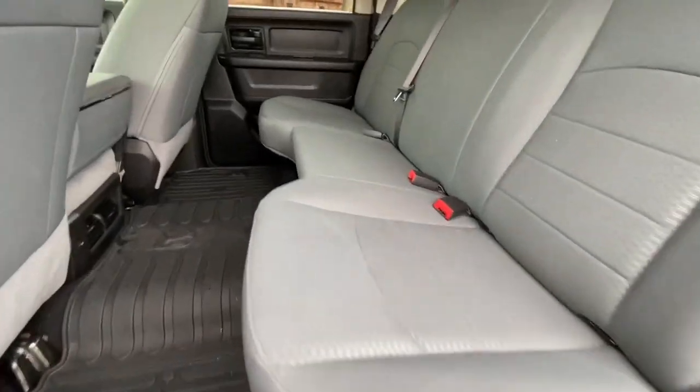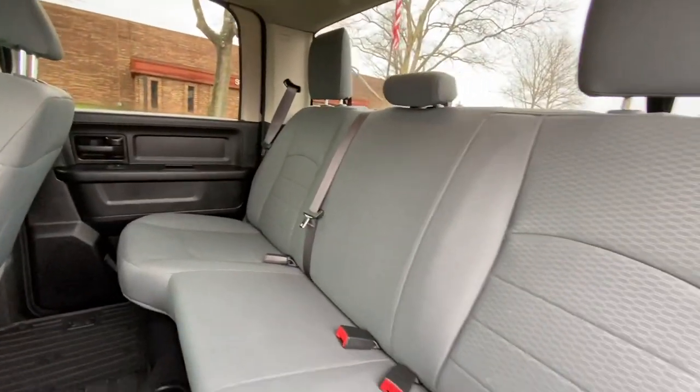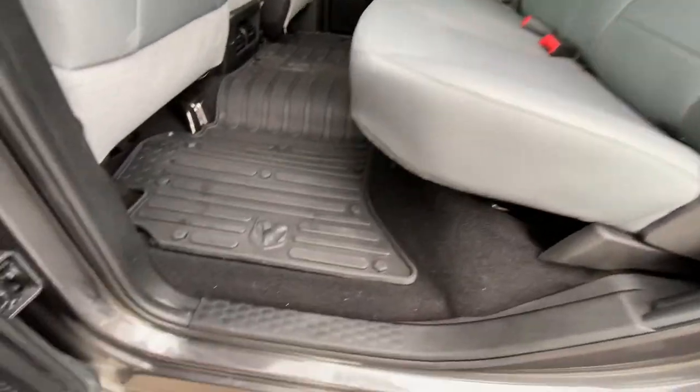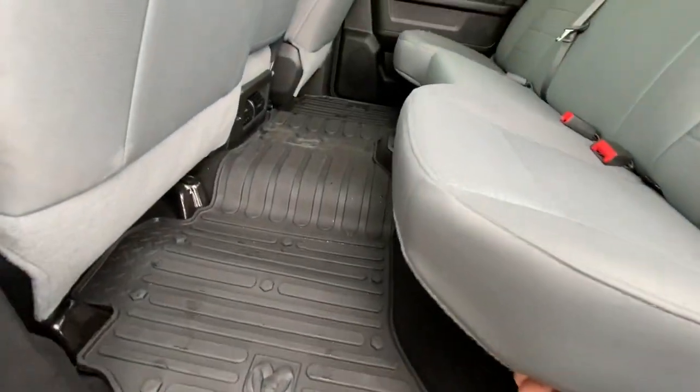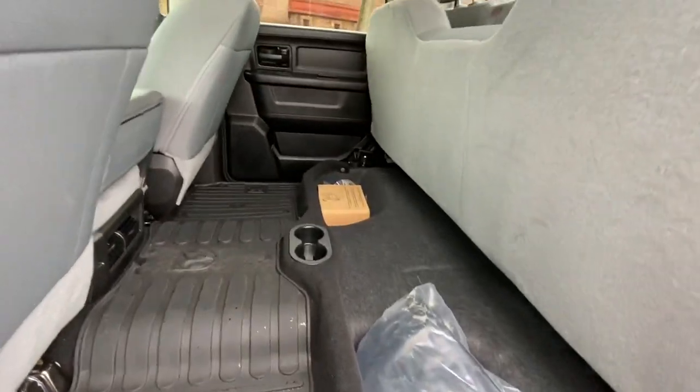The rear seats, just like the front, everything's in beautiful condition. You've got the factory floor mats in the rear as well. There are storage compartments underneath the floor mat, and plenty of storage underneath the rear seat as it lifts up completely.